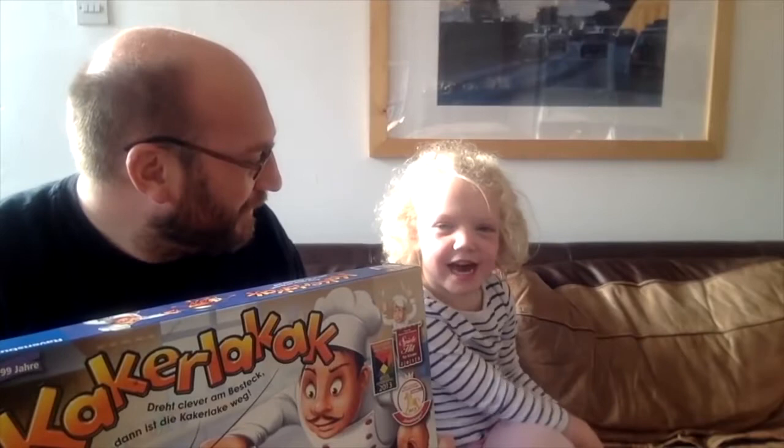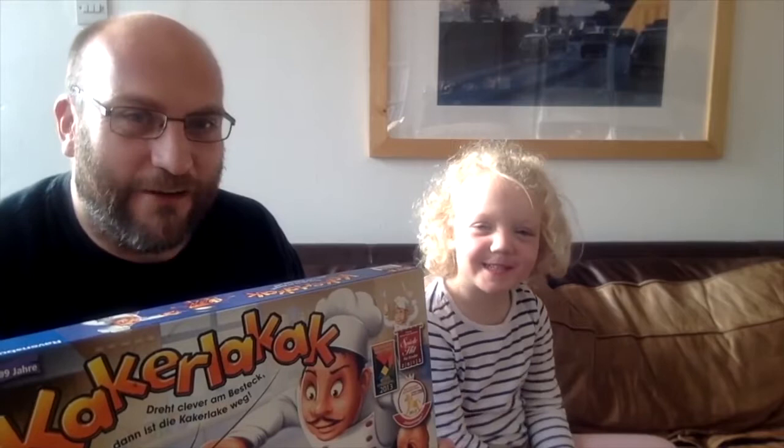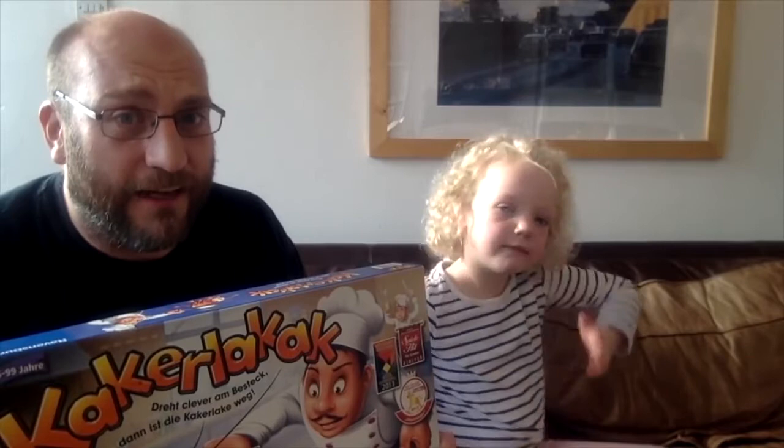So Cora, do you like this game? Yes. What do you like about it? I like it — it's like a board. When you hold it and it's switched on, it goes zzzz. Yeah, it's really funny, it's got a really nice toy factor — zzzz!